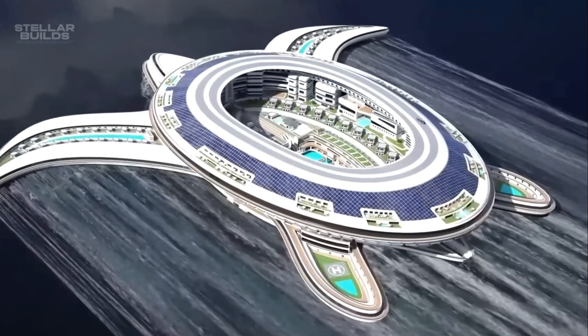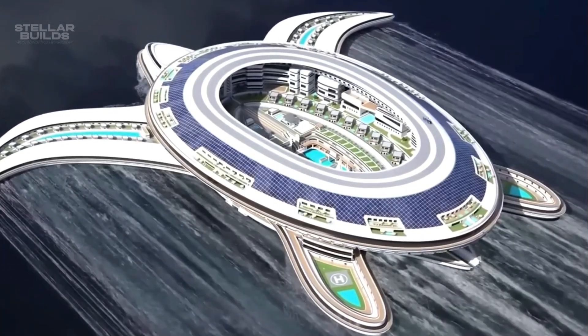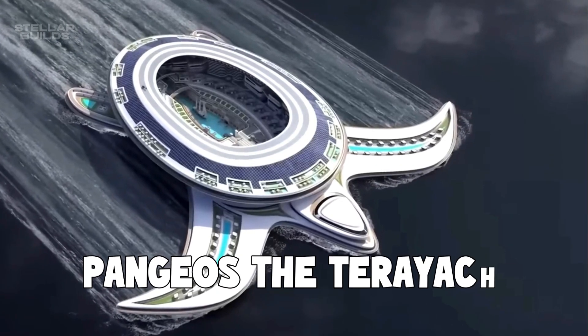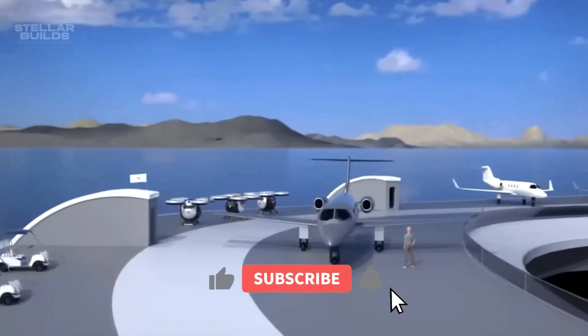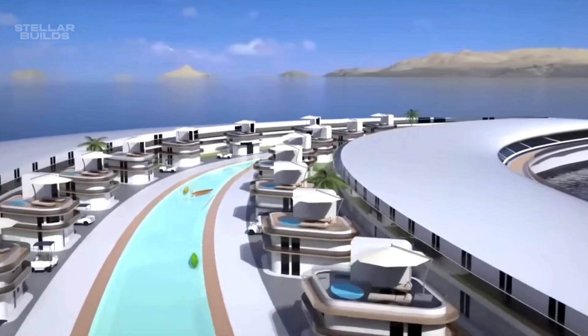But how big is this floating yacht? What about the construction aspects, and how much cost is required to build this unique project? We're covering Pangeos, the Terra Yacht — a project so unique that it has captured the attention of millions around the world.